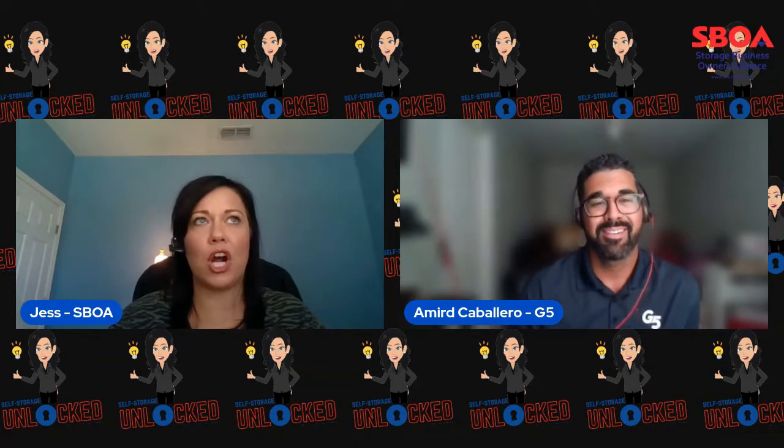My name is Amir Caballero. I am with G5. I've been within the self-storage industry for nine years now. I started off very early on on the tech side, on the software side, and transitioned slowly more into customer-facing roles, and just recently joined the G5 team. I was part of the SSA YLG education committee — we put together a few of the YLG SSA sessions for education, and I led that team for a little bit.